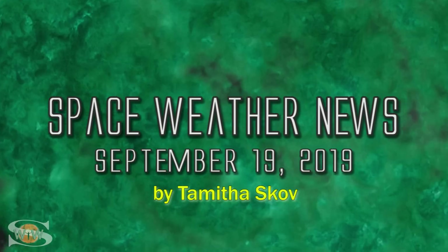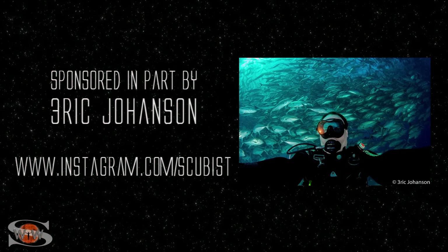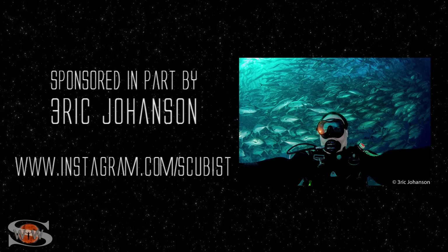The sun gives us a mixed bag of space weather with pockets of fast wind and some stealthy solar storms. Those stories and more in the news this week. This forecast is sponsored in part by Eric Johansson. Check him out at Instagram.com/scubist.